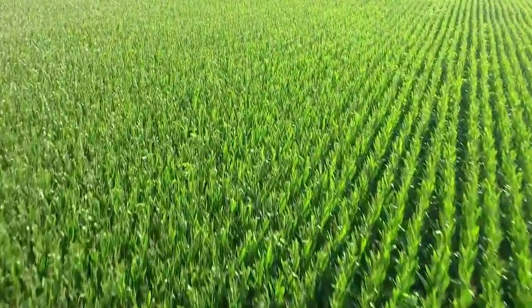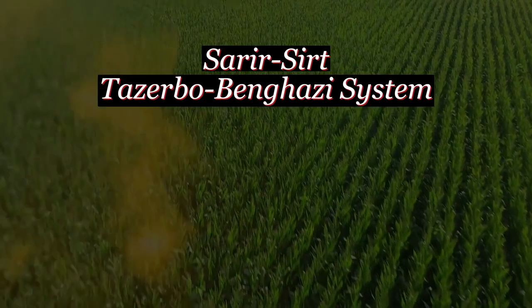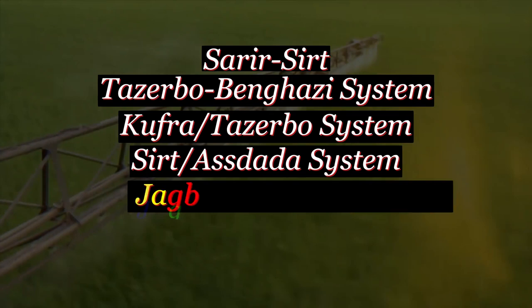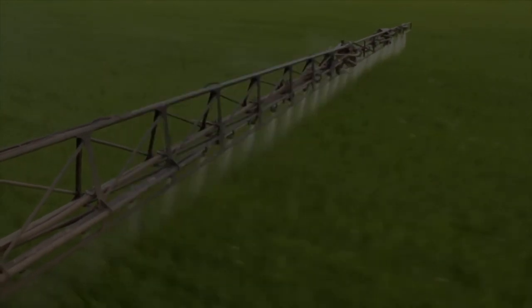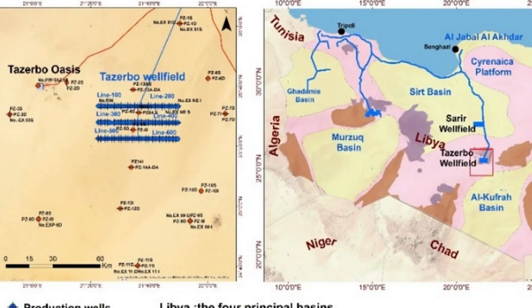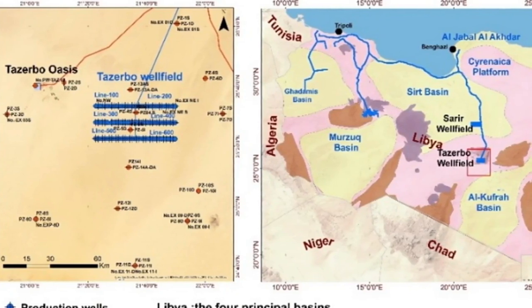The GMMR has established important water supply wellfields, including the Sarur-Sert, Taserbo-Bankazi system (SSBT), Khafra-Taserbo system, Sert-Estata system, Jagbu-Tabruk system, Hasuna-Jafra system, and Kadamis-Zwora system. The Taserbo wellfield is situated in southeastern Libya, lying along the southwest-northeast alignment of the southern flank of the Uplifts, which forms the boundary separating the Khafra and Sert basins.